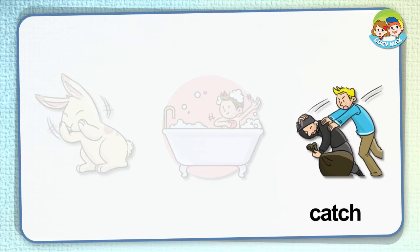Catch. If you catch an animal, you get it after it has run away. You may use a net or rope to catch it. In the picture, the man catches a bad man after he runs after him. He must be brave!